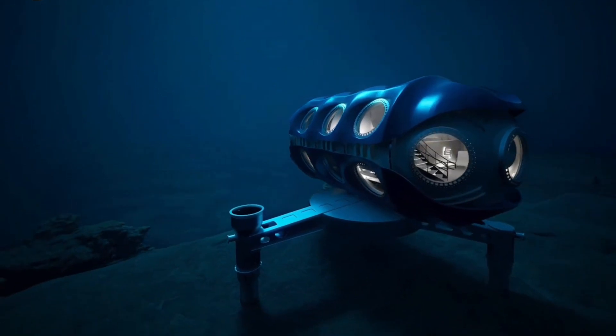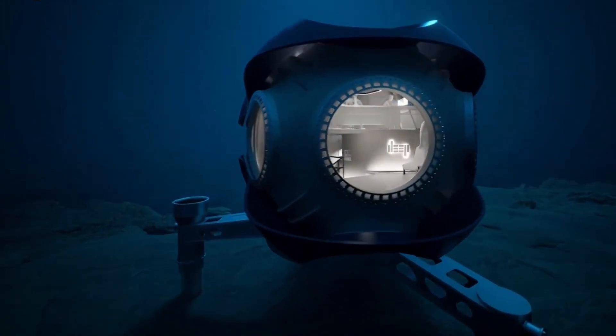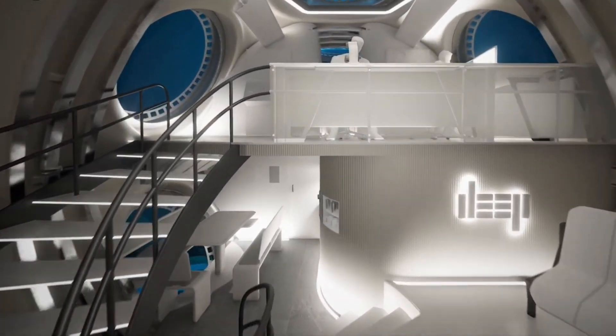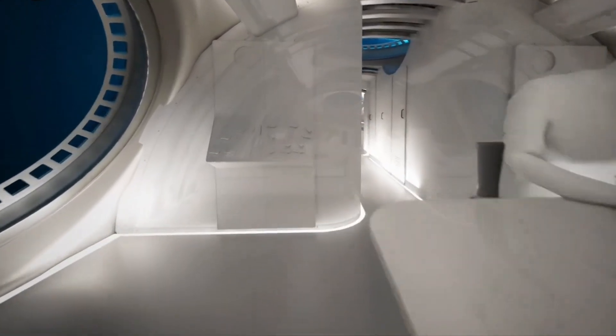Marine research: deep sea habitats can provide scientists with a base from which to study the deep sea and its inhabitants. This research can help us to better understand the deep sea environment and its role in the global ecosystem.